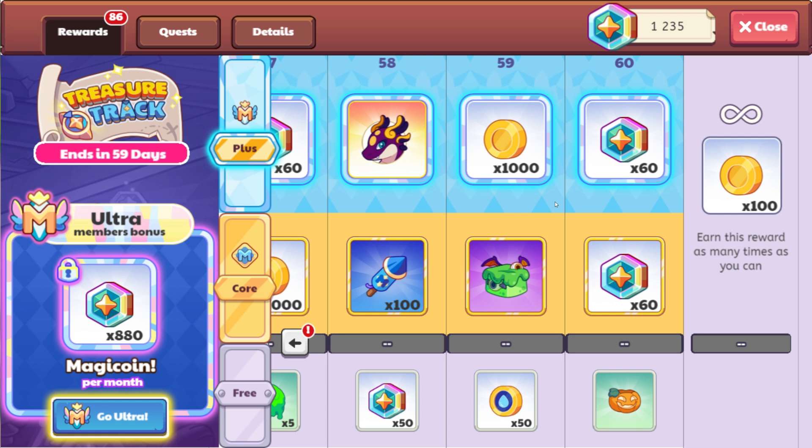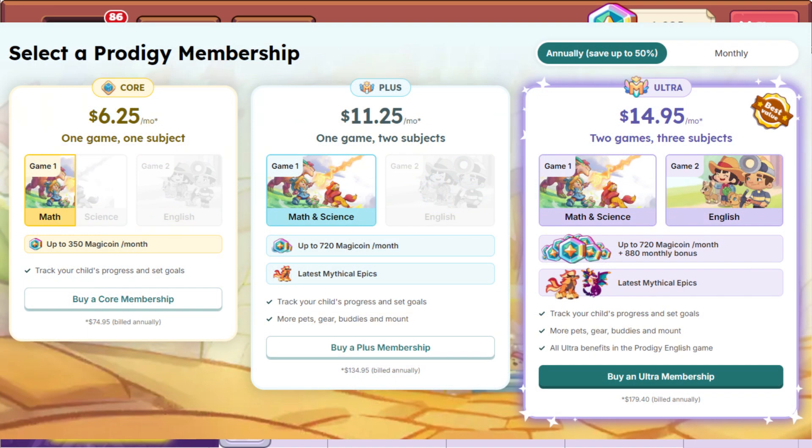For ultra, it is $19.95 per month, but you get three games — math, science, and English. You get an 880 monthly bonus for magic coins, plus all the different pets and everything. The ultra membership with science seems like a fantastic experience.